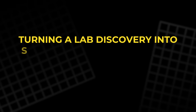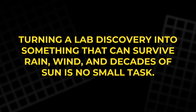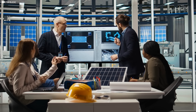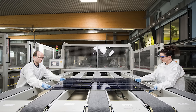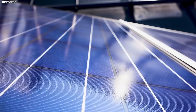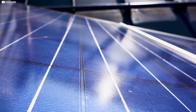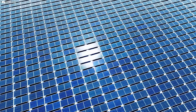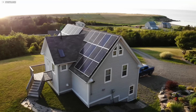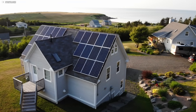Turning a lab discovery into something that can survive rain, wind, and decades of sun is no small task. What works under perfect lab conditions often falls apart in the real world. That was the challenge facing the engineers at Oxford PV. Early prototypes were tiny — just small squares on a glass slide. Fragile, unstable, only able to hold their efficiency for a few hours or days before degrading.